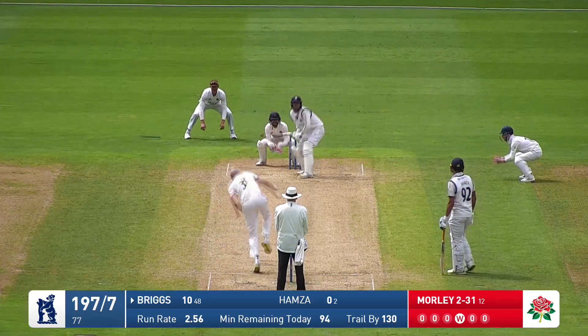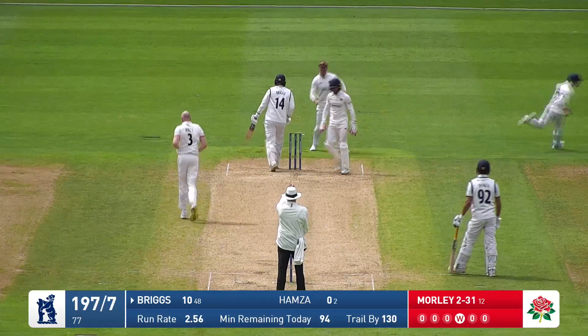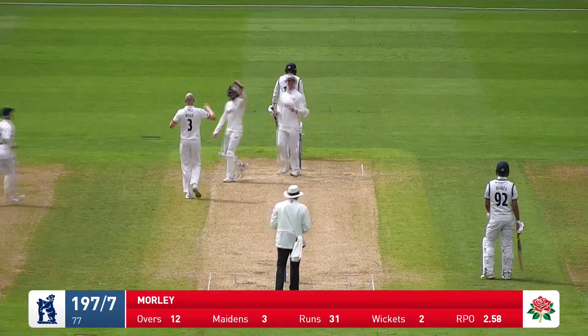Wickets along the way. Briggs has turned it straight to Bell at short leg, and there's another one.